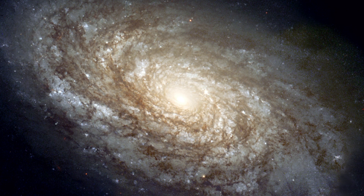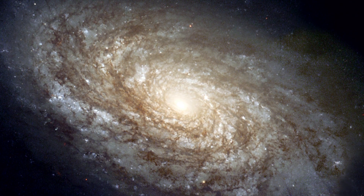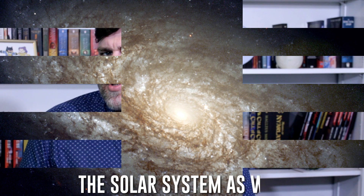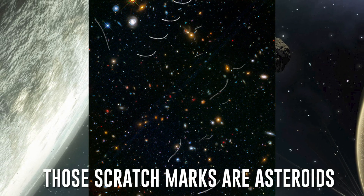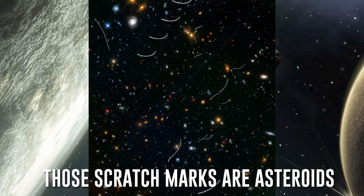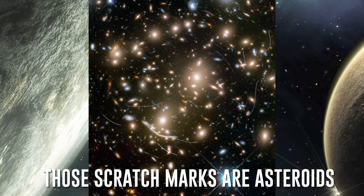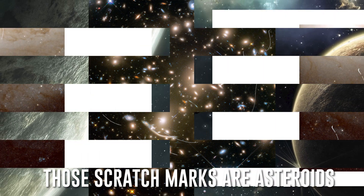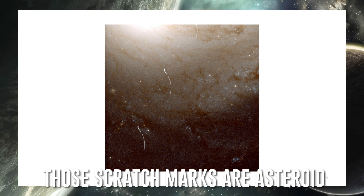NASA's blog mentions that James Webb is designed to observe galaxies and other distant objects, but it's also going to be keeping an eye on local objects as well. James Webb wasn't the first telescope to track an asteroid, though. Astronomers discovered a surprise in photographs stored in the Hubble archives — images that allowed astronomers to catalog the orbits of a bunch of main belt asteroids. But the key thing to note is that this observation was a total accident.